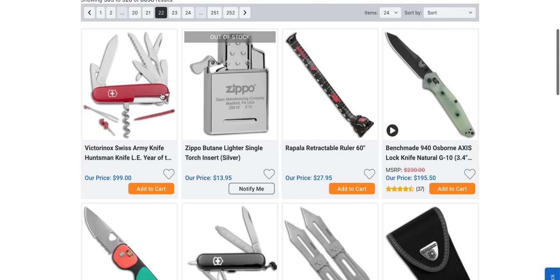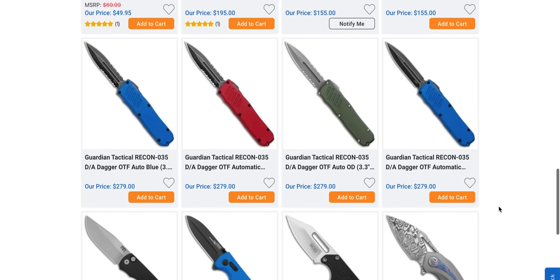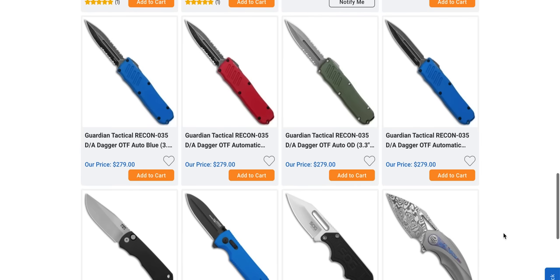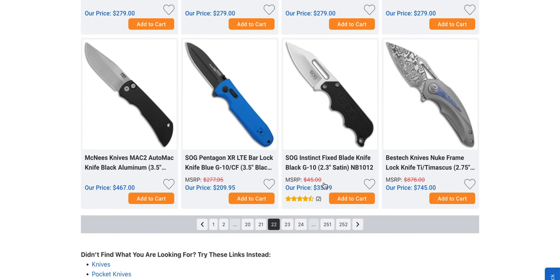Hey, there are Recon 35s hanging out here on Blade HQ. Did you know that? Number one most recommended USA OTF — absolutely pick one of those Guardian Tacticals up.